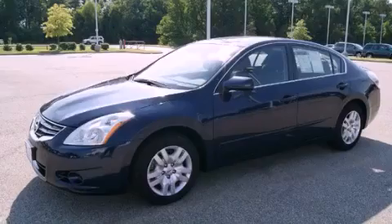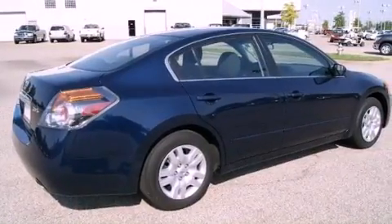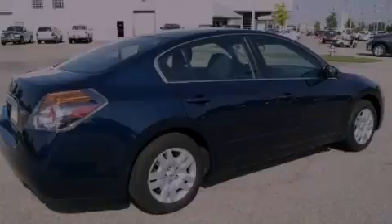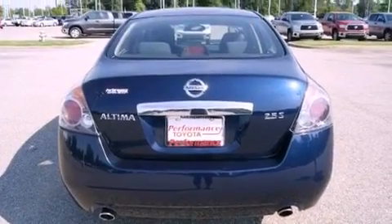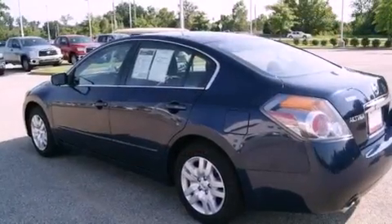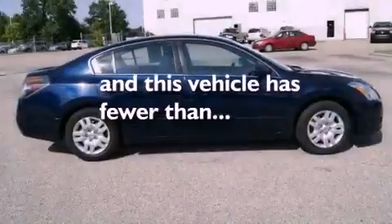Its top features include heater vents for rear seat passengers, a split folding rear seat, cruise control, a multi-link rear suspension, a security system, 12-volt power outlets, a low-tire pressure indicator, rear impact crumple zones, a rear window defroster, and this vehicle has fewer than 32,000 miles on the odometer.